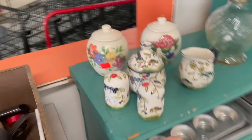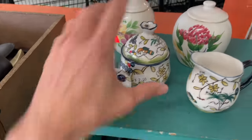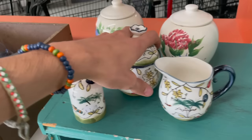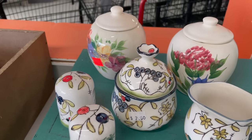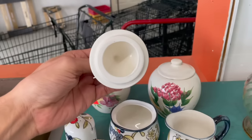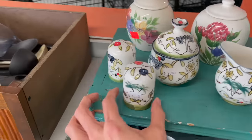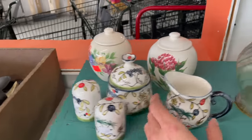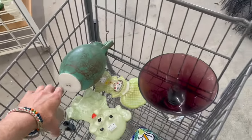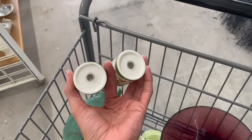Oh look at this set over here — that's Temptations by Tara. That's a little bit different. I've never seen this pattern. Looks like it might be a little bit older. I see a bee, blueberries. I think I might get these. So this one is two dollars and two dollars, that's four dollars — six dollars for the set. That isn't bad. I feel like I can at least double my money. I'll put that in. Can't forget the shakers — good, the stoppers are still in there.